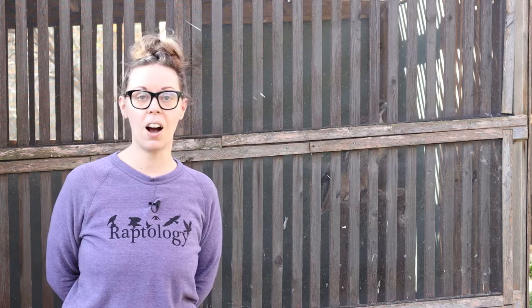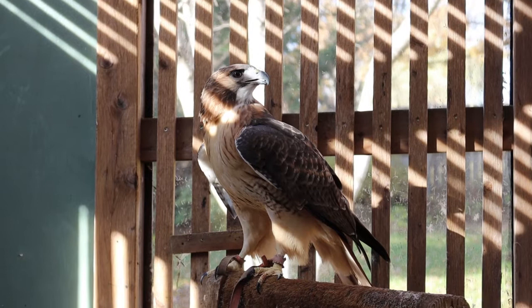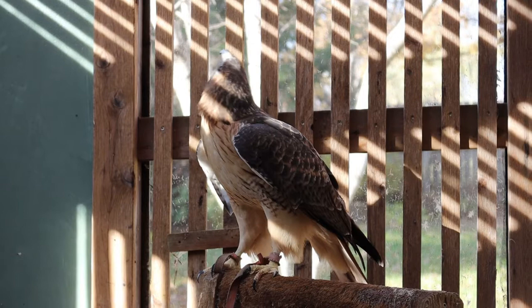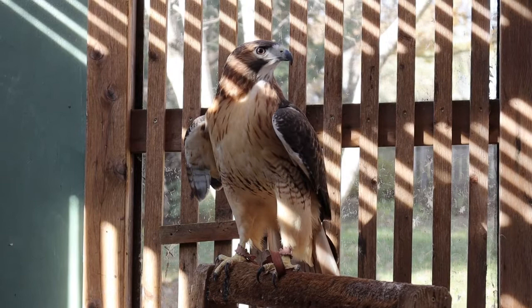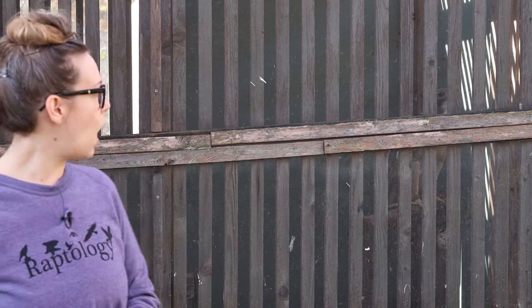Right here behind me is Skye the Red-tailed Hawk. Red-tailed hawks are one of the most commonly seen raptors in Iowa, the Midwest, and all of the U.S. actually. Skye is 11 years old. She incurred a broken wing before she became part of our group, and it didn't heal quite properly enough for her to be released into the wild. US Fish and Wildlife and DNR deemed her non-releasable, which means she cannot be released back into the wild due to her injury.